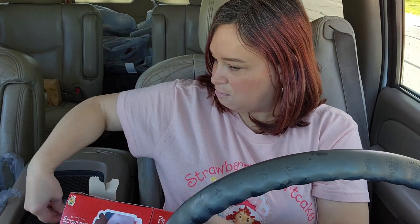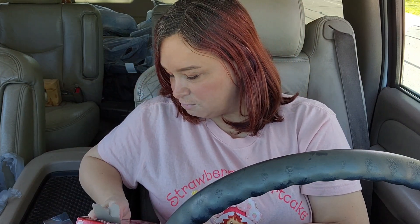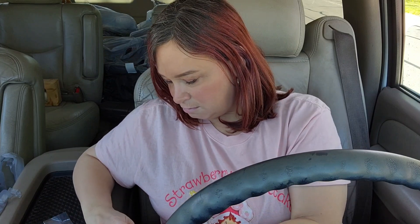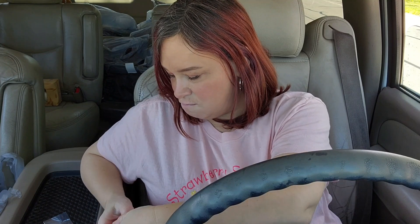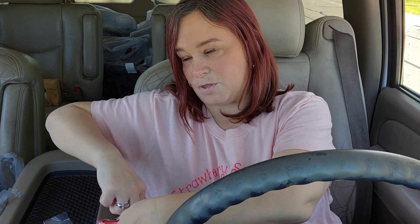Number one — you get like a little comb. I don't know if you guys can see that, but it's like a little strawberry comb. So that was number one. Number two — let me see if I can get in there. I wanted this so bad. Number two — hello!